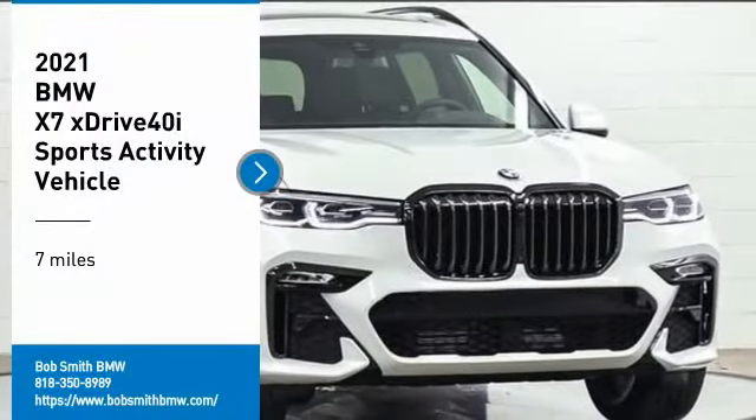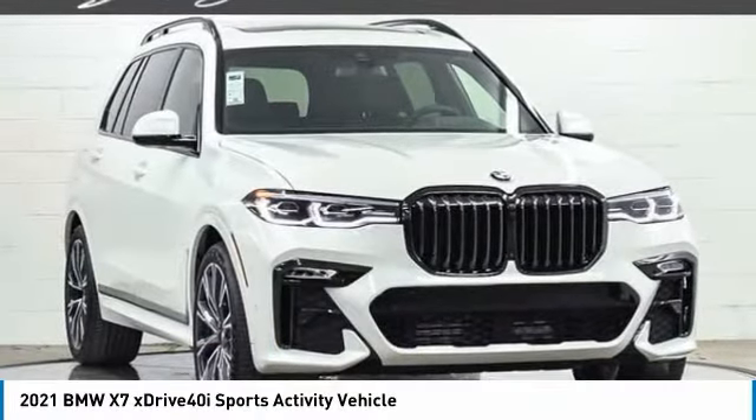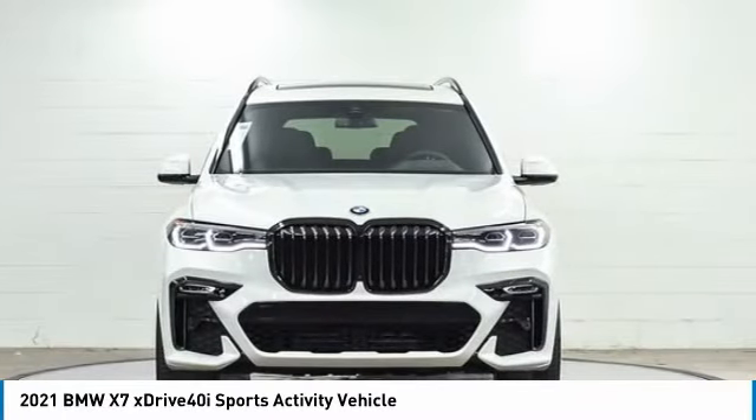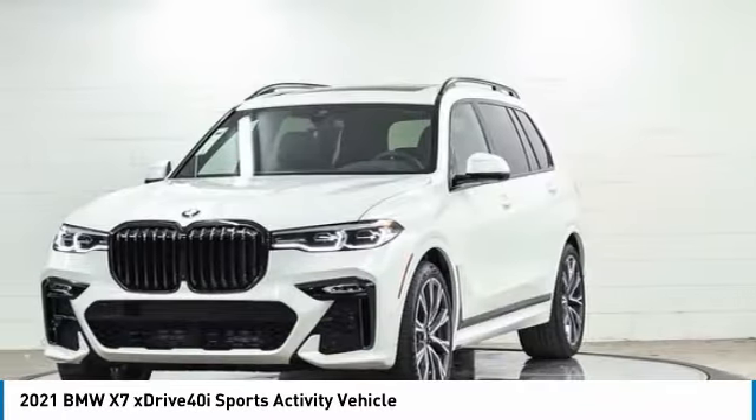Looking for the right vehicle? Check out the 2021 X7. The BMW X7 is sure to excite those looking for a full-size BMW SUV.